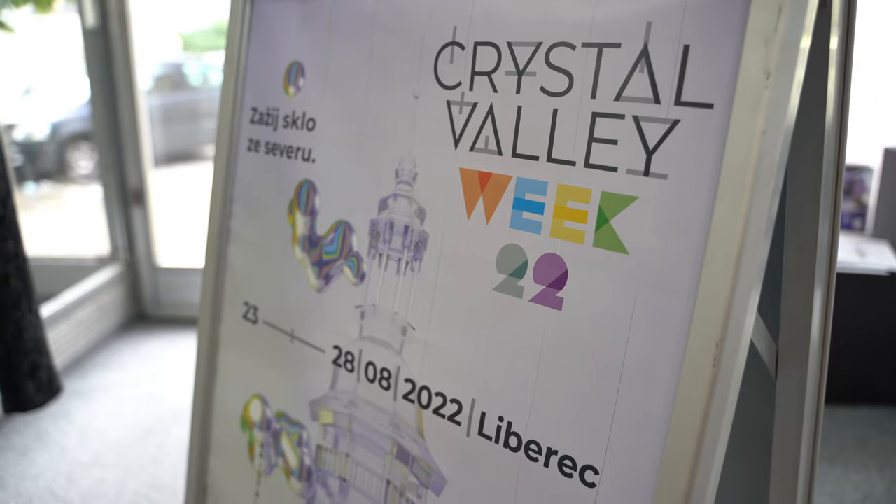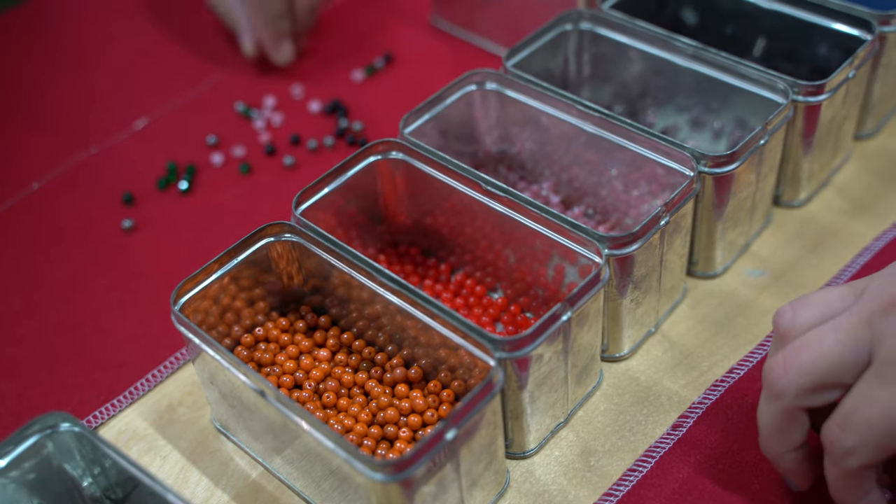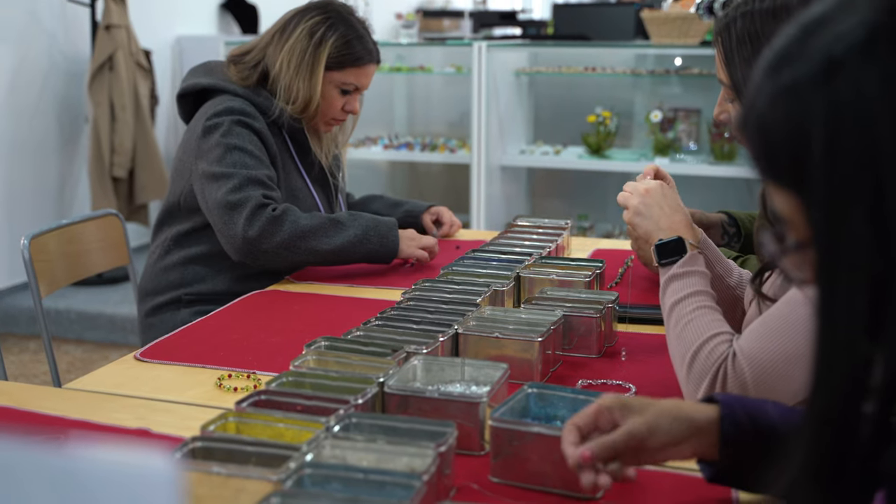In Jablonec nad Nisou, Crystal Valley Week takes place every August. This event has a very long tradition — it's been here for decades, was renewed several years ago, and runs for four days in early August every year. It is an exhibition where you can also buy items, watch demonstrations of production techniques, and even make some jewelry items yourself. Apart from that, there are fashion shows and concerts — it's a big event that attracts a lot of people, and this year had a record-breaking number of visitors: over 8,000. Even if your steps don't take you to Jablonec in August, at Crystal Paradise you can make your own bracelet or buy locally made jewelry any time of year.